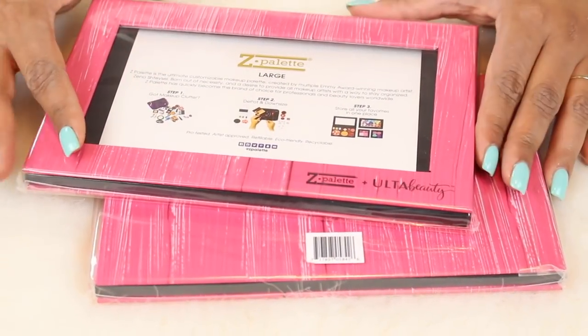If you're new to my channel, welcome — my name is Karen. Today I'm bringing you another exciting video: my single eyeshadows. I have all my singles in Z palettes and I thought it would be so fun to show you guys how I store, organize, and categorize my Z palettes, so if you're curious, just keep watching.